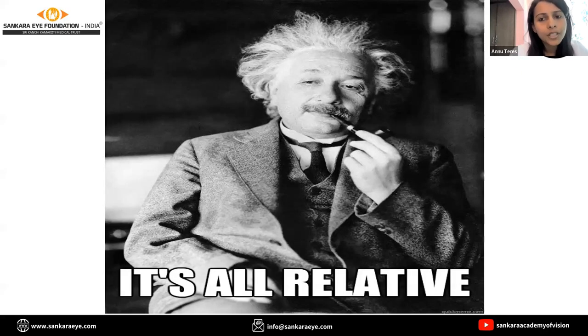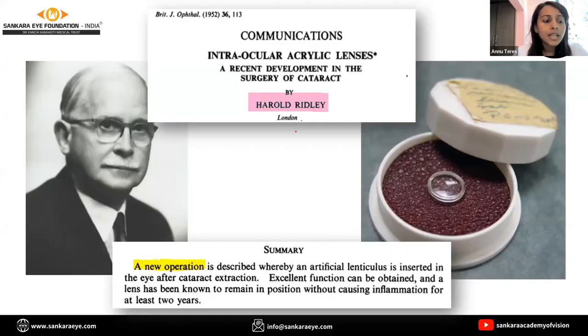As Sir Albert Einstein rightly put forth, it's all relative. Because when in 1947, even back then, it was a recent development. Recent advances are relative to time and every single day we are evolving into a newer world.